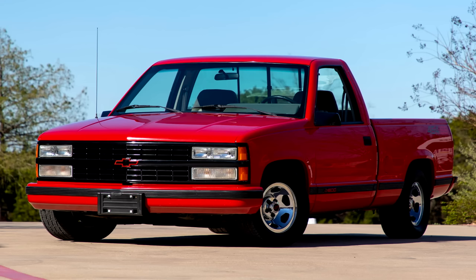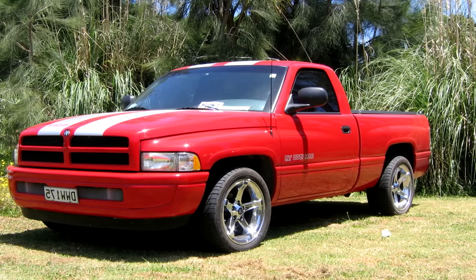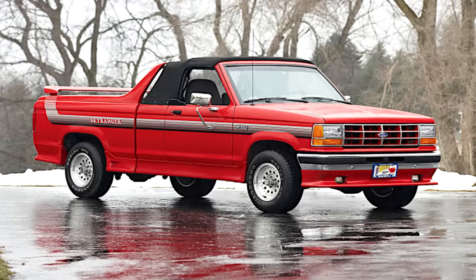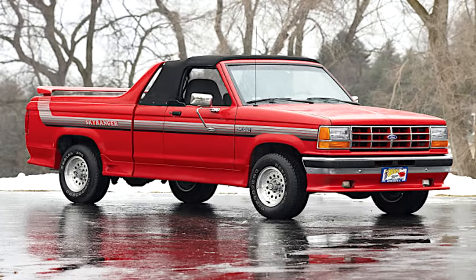The 454SS, Dakota RT, S10SS, and Ram SST were all talked about before. And believe it or not, there are a few more performance trucks from this decade. I completely left out Ford in that video, which made some of you very upset. But don't worry, Ford will be on this list — I'm sure you know exactly what I'm referring to.